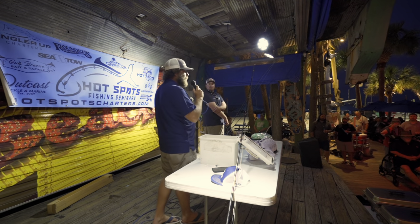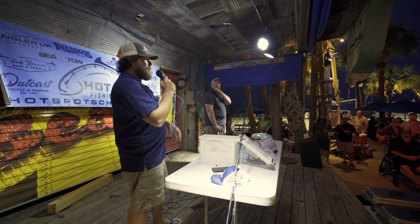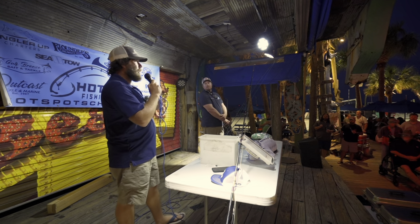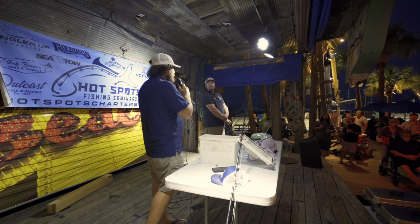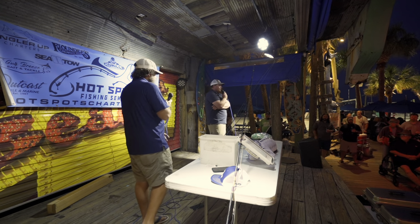On rougher days when you can't go out in the boat or walk the beach effectively, the pier is a good option — you can still catch these fish from the pier when it's rougher. There are a lot of options for sight fishing, whether from the pier, the boat, or the beach. Any questions on redfish, pompano, or jack crevalle before we move on to tarpon fishing?